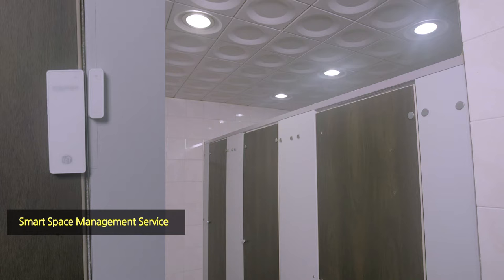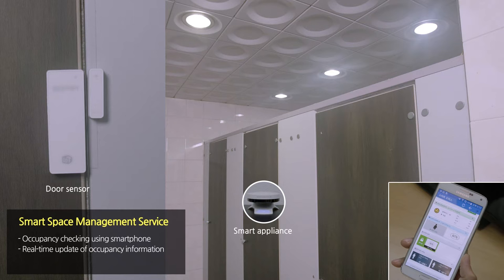The Smart Space Management Service uses smart appliances and door sensors to provide real-time monitoring of shared facilities such as restrooms and server rooms.